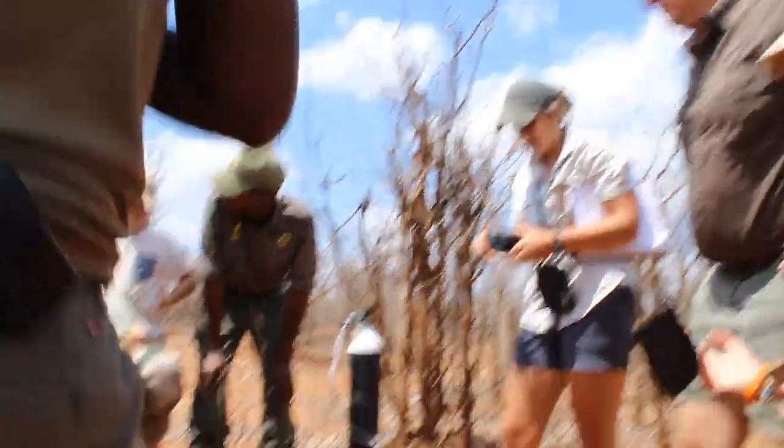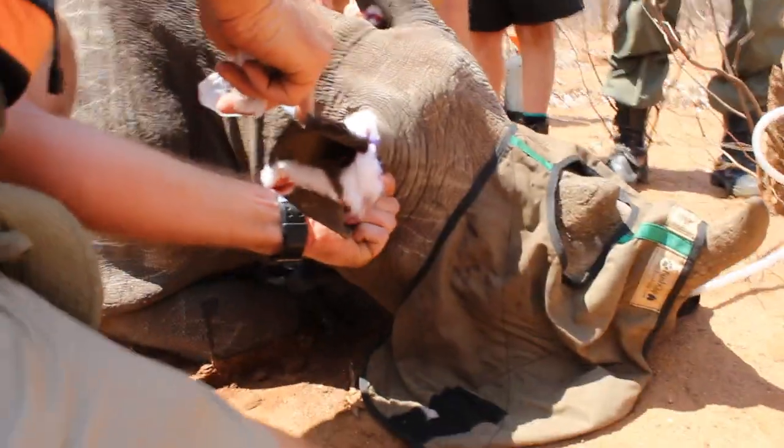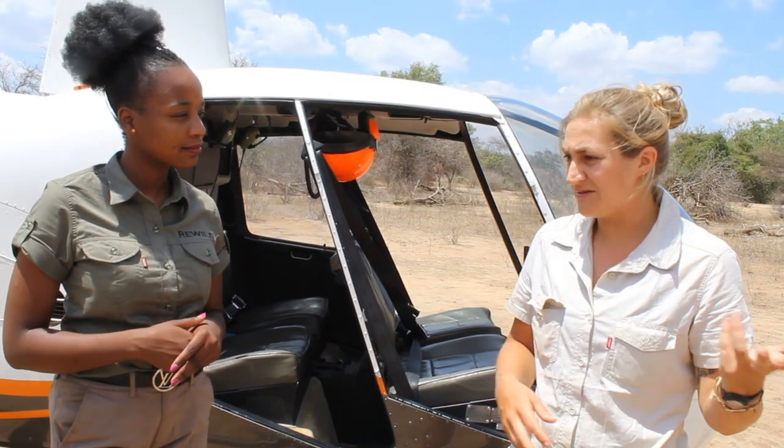How often do you do the process? We do it once a year with the calves — typically calves that were born two years ago, because then they're at the right age.